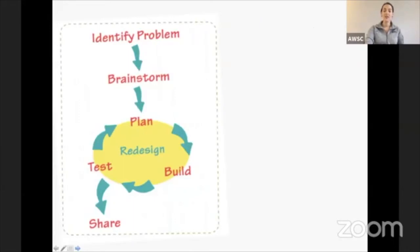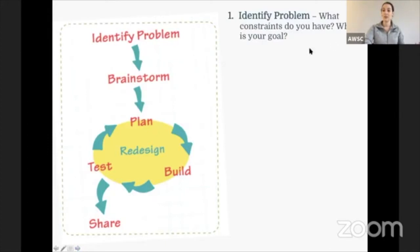For our engineering design challenge today, we first have to go over the engineering design process. The first thing we have to do when designing something is identify the problem. What constraints do you have and what is your goal? Maybe your problem is that you have to collect sediment from the sea floor — that is your goal. But what are your constraints? Maybe you have a budget or only certain materials you are allowed to use. So first we have to identify our problem.